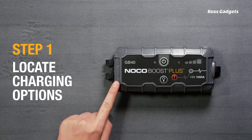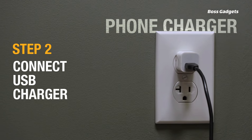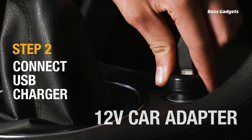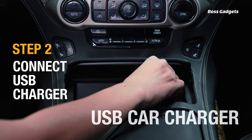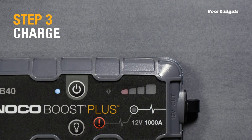The versatility doesn't stop there. The NOCO doubles as a portable power bank to charge USB devices like smartphones, and features an integrated 100-lumen LED flashlight with seven modes, including emergency strobe and SOS.